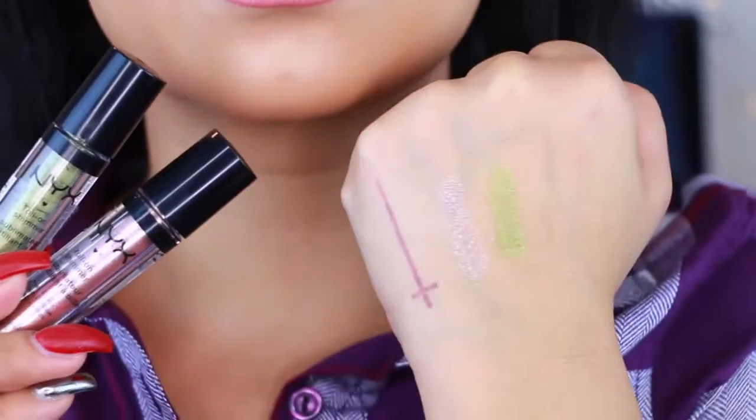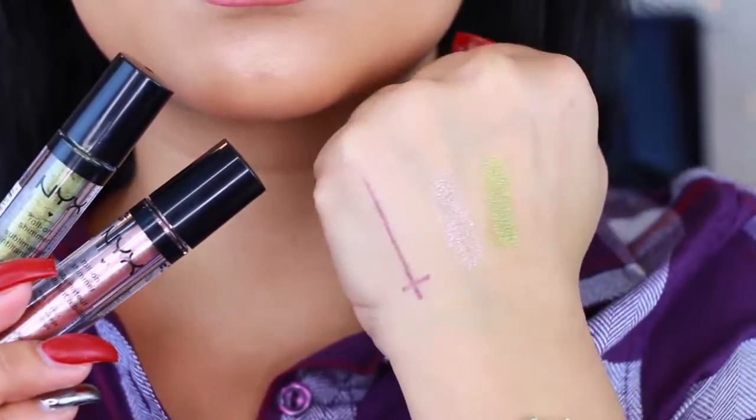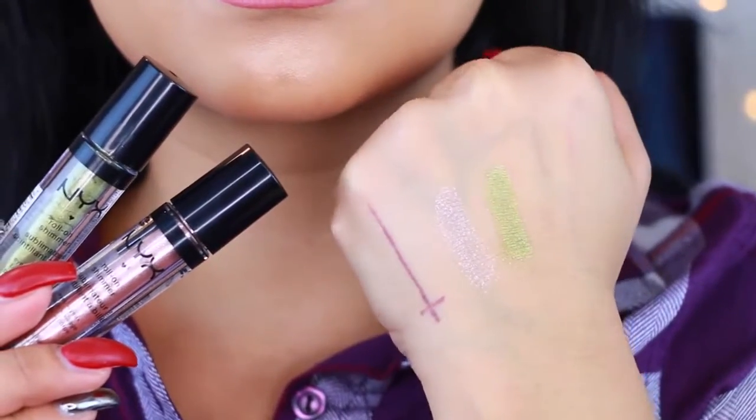I do recommend using a glitter primer before applying these because they do have a lot of fallout. The other one I really like is called Salmon and it's a rose gold color. Both of them have a little bit of glitter according to the color. If you're into glitter but not super intense glitter, I really recommend these because not only are they inexpensive but the color payoff is amazing.